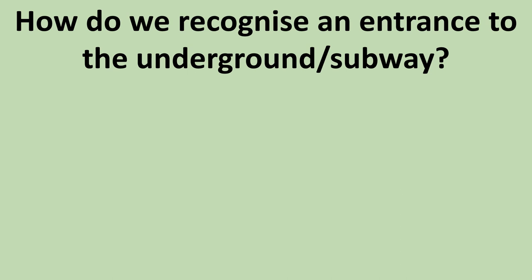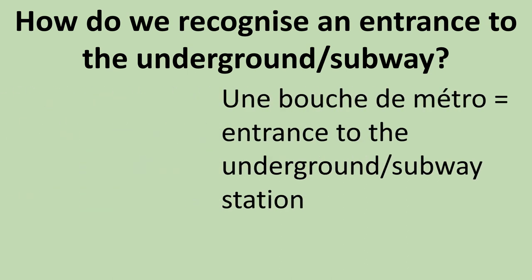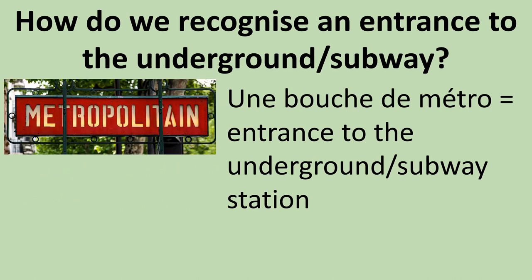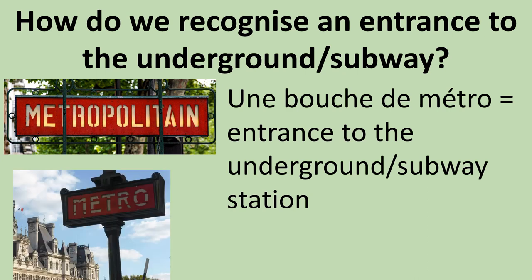How do we recognize an entrance to the underground subway, which is called une bouche de métro? Well, we just look for Métropolitain — if you can find that sign, Métropolitain, or for short, Métro.